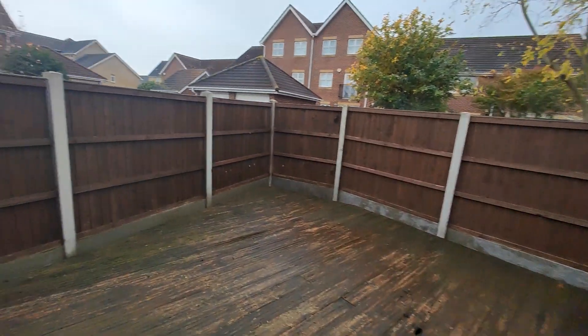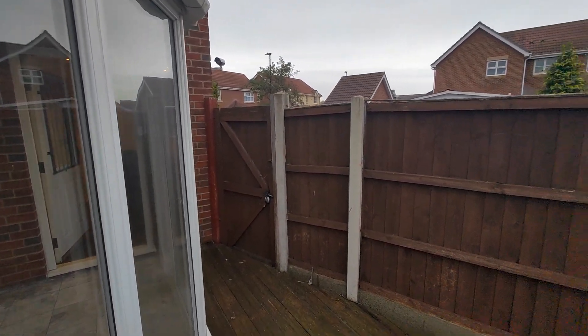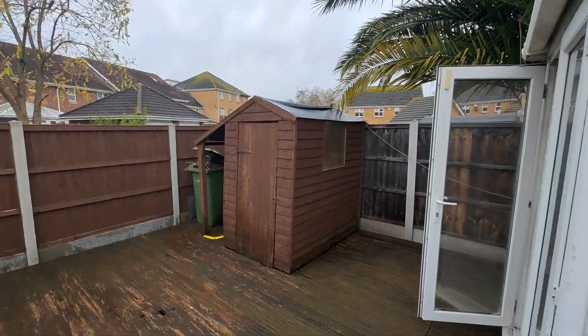And then you've got the outdoor space — decked flooring, side access, the garden, and a storage shed.